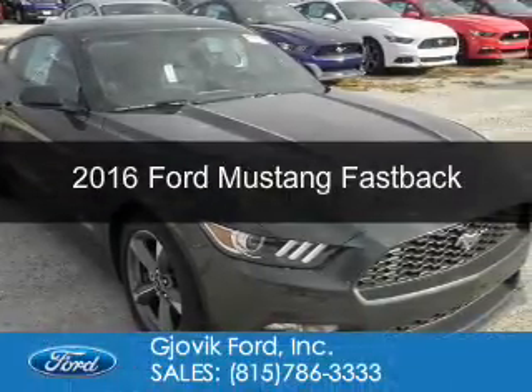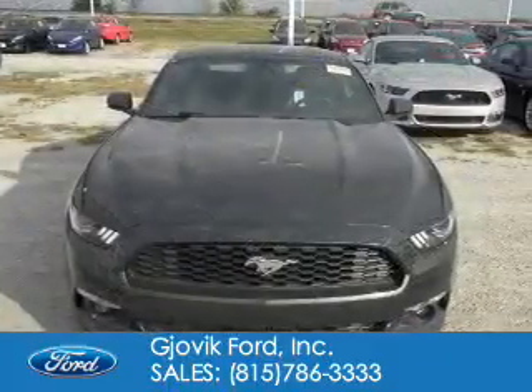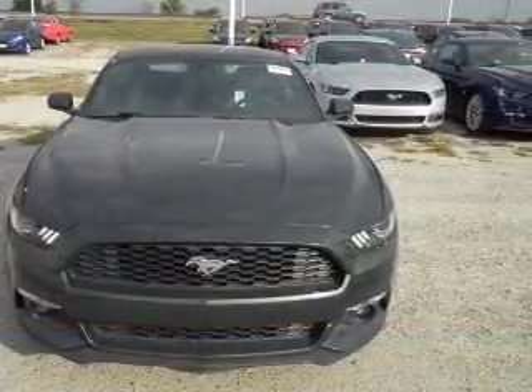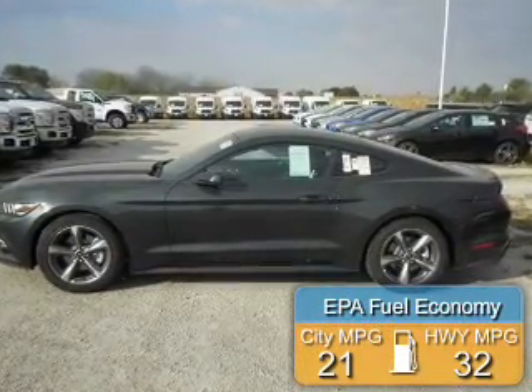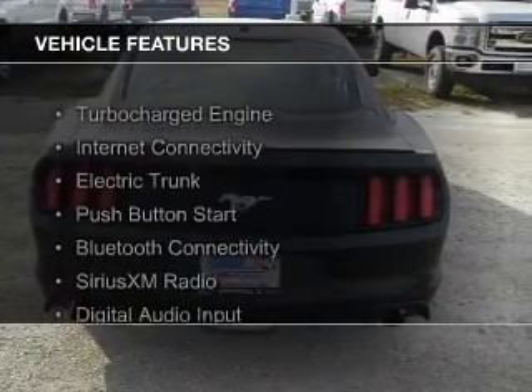This is a new 2016 Ford Mustang. It's powered by rear wheel drive, a 2.3 liter 4 cylinder engine, and a 6 speed automatic transmission. Great fuel efficiency saves you money by requiring fewer trips to the gas station. The features include a turbocharger,